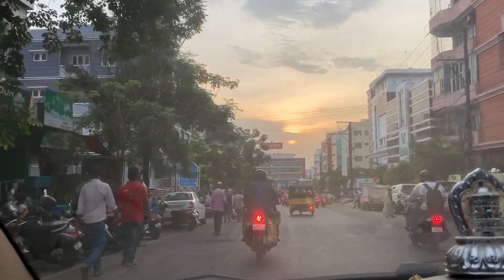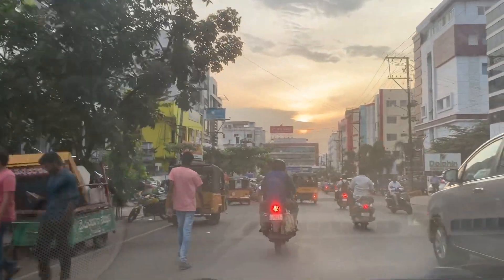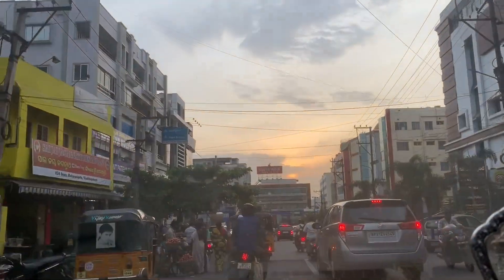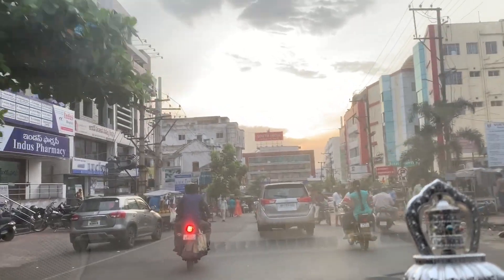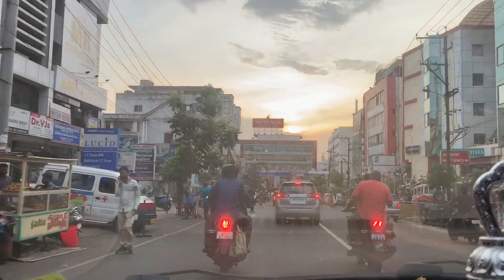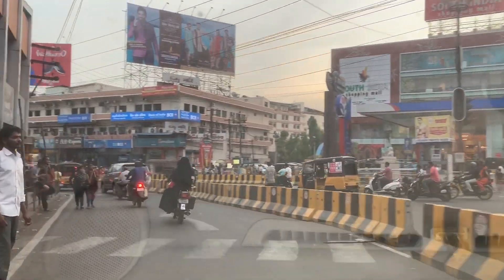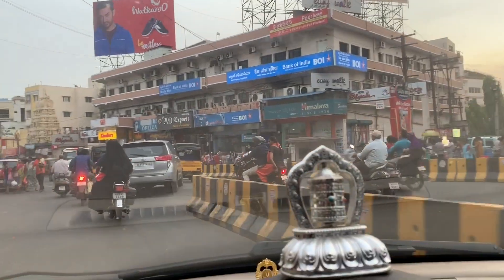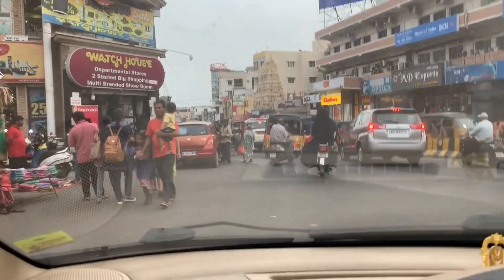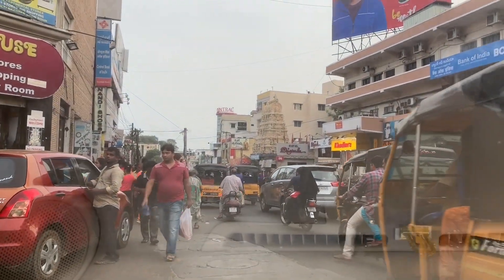While heading towards Jagadamba Junction, on the left side you can find house plants. In Vizag, you'll get nice plants in this area particularly. From here, if you take a left, the total area is famous for street shopping — clothes, food, and so many things. It's just like a street shopping zone.